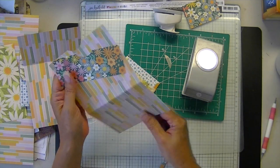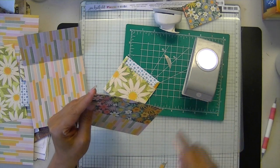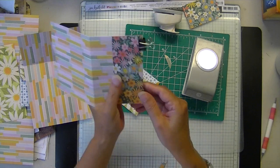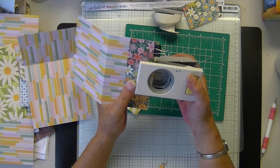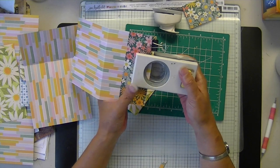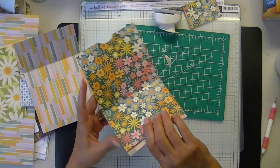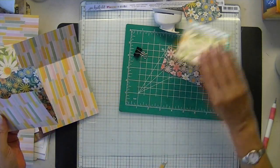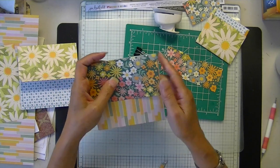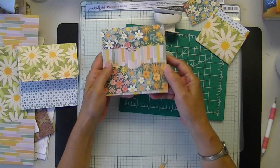There's 2. You could probably bend that before you even score it and do it that way. There's 3 notches. Now, this goes here, that goes there, and that goes there.